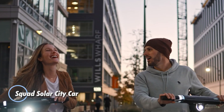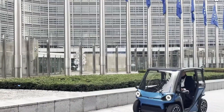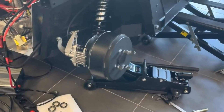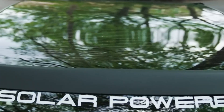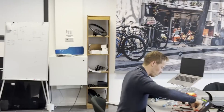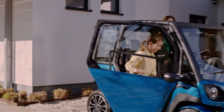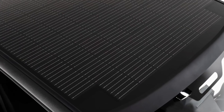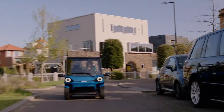The Squad Solar City Car offers a smart, minimalist take on urban transportation, designed specifically for life in crowded cities. Built by Dutch startup Squad Mobility, this ultra-compact two-seater combines a solar panel roof with a removable battery system, delivering up to 100 kilometers of electric range, with an additional 20 to 30 kilometers per day generated by sunlight under favorable conditions. With a top speed of around 45 kilometers per hour and a footprint measuring roughly 2 meters long and 1.2 meters wide, it is perfectly suited for short commutes and effortless parking.